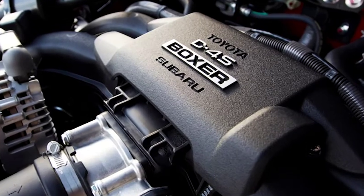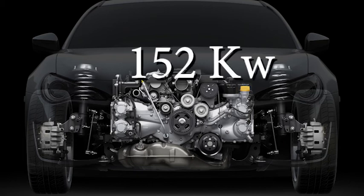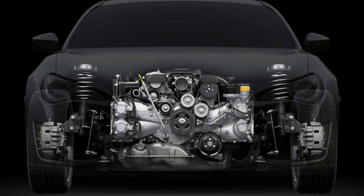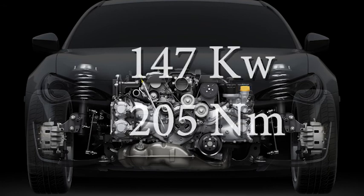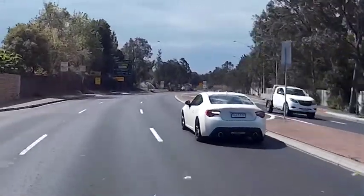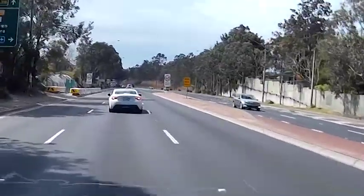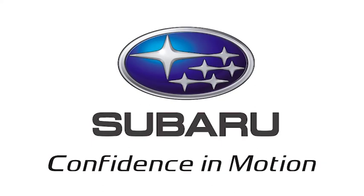All models come with Subaru's two-litre Boxer engine in two slight variations. The six-speed manual produces 152 kilowatts at 7,000 revs and 212 newton metres of torque. The six-speed automatic has slightly less — 147 kilowatts and 205 newton metres. In both cases, maximum torque isn't achieved until a very high 6,400 rpm. Drivers have pleaded for a turbocharged WRX engine, but Subaru has firmly said no. Some take that as a maybe.